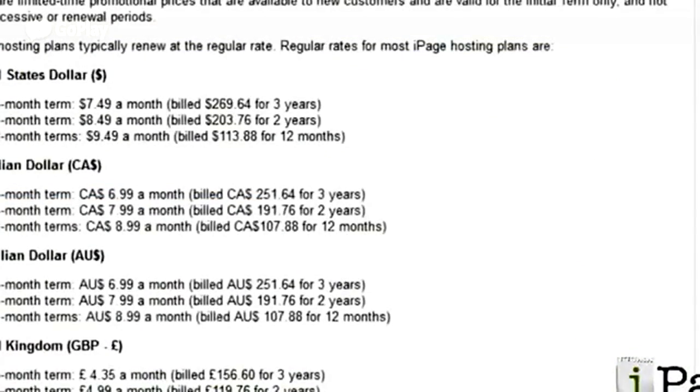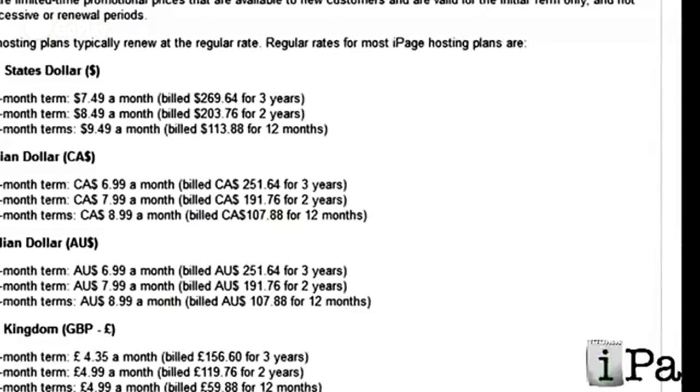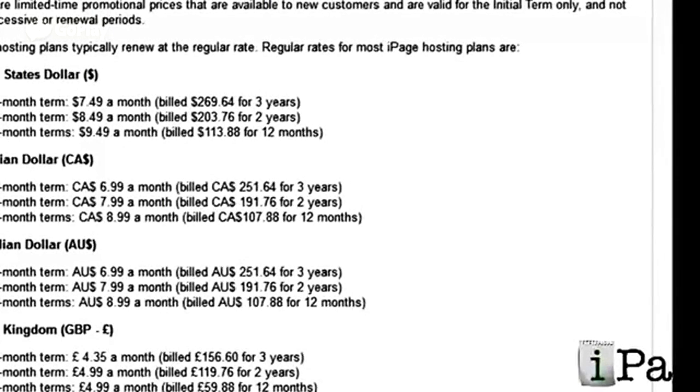There's one more thing you should be aware of, and iPage doesn't make it very obvious, but the promotional price that you see on iPage's website only applies to your first term. So after the first year or after two years, depending on which plan you chose, you then start paying their regular rate, and their regular rate is currently $9.49 a month if you pay yearly.